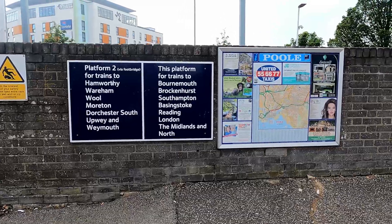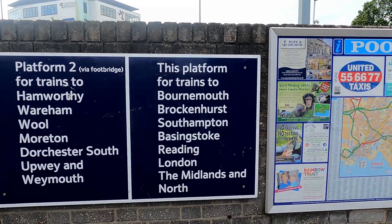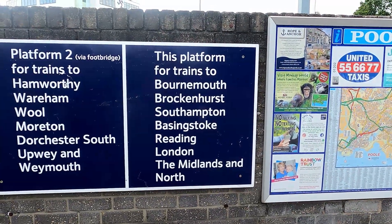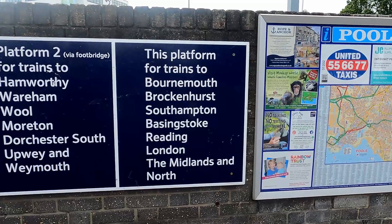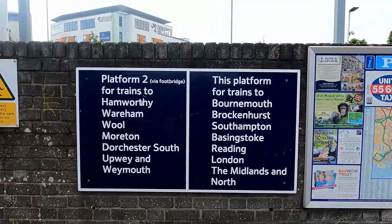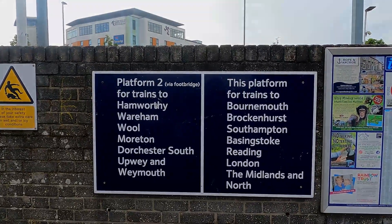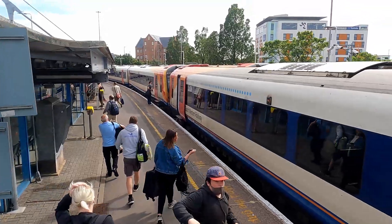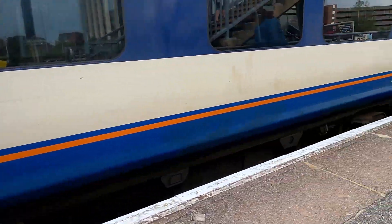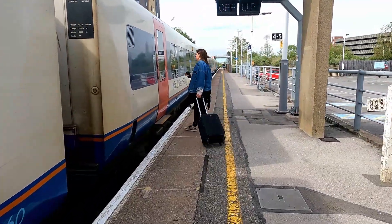There's the entrance to Poole. The platform signs here are a bit inaccurate: 'This platform for trains to Bournemouth, Southampton, Basingstoke, Reading, London, the Midlands and the North' — not true. Up to Basingstoke is right, and London is right too, but for Reading, the Midlands and the North you need to change at Basingstoke. The sign on the other side for Weymouth is a bit more in-depth. Here's our train — we're going to take this over to Bournemouth, our next station — two 444s both in old livery, this one starting here at Poole going to London Waterloo.